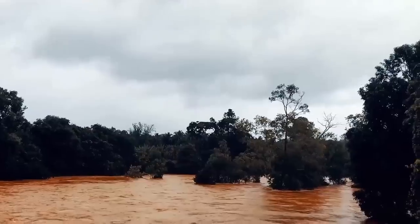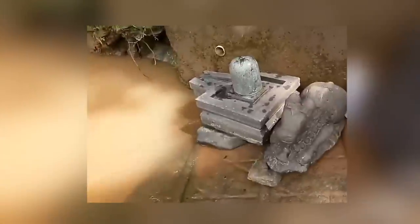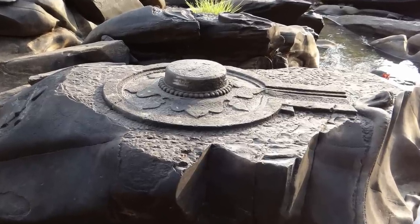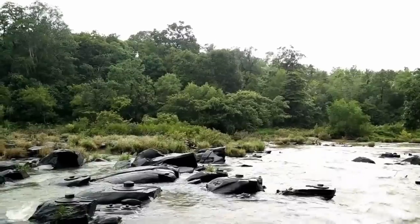Some of the inscriptions on the surrounding rocks might be able to explain the purpose of the markings, but sadly the water has weathered them so severely that they can't be deciphered or understood. What's obvious is that the marks were made using a type of advanced rock cutting technique that should have been impossible for people living several centuries ago.